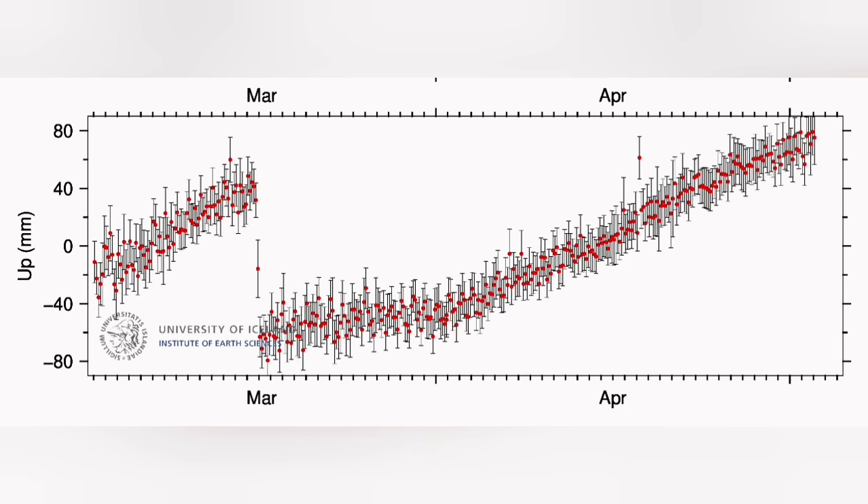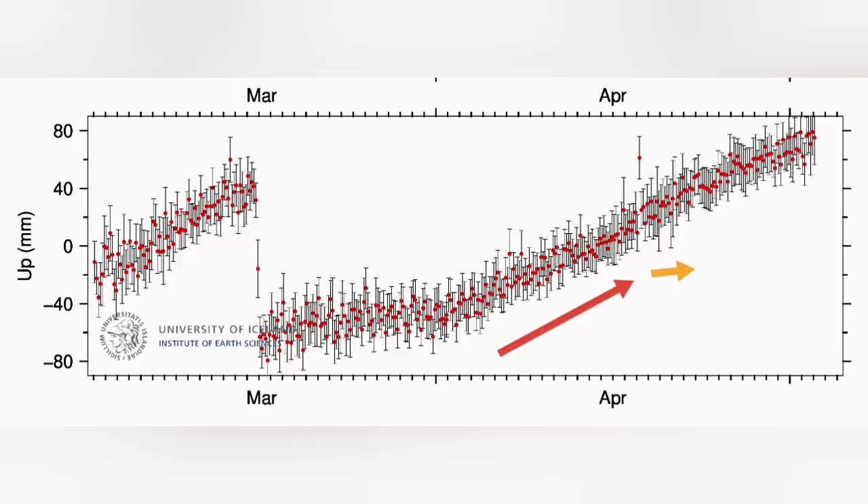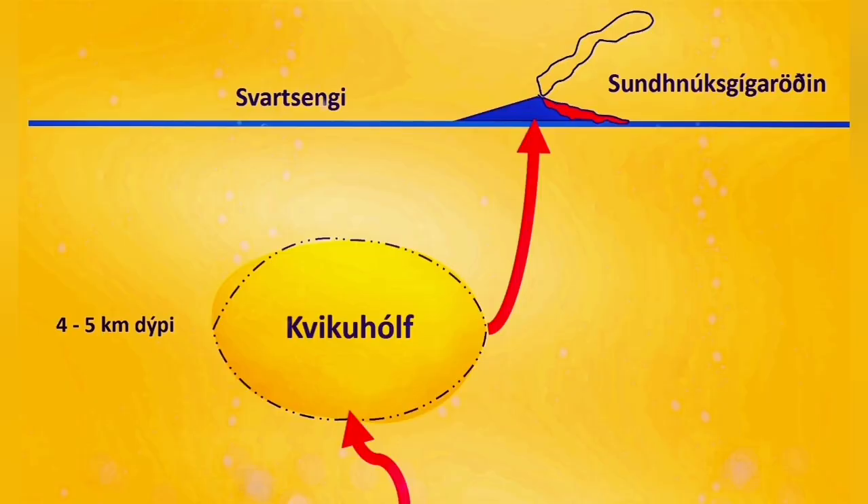In the GPS data we see a constant rise for a while, which means something is blocking the passage of the magma and the land rise is happening — an uplift of the ground, with little amount coming out. Then we have a slight flattening, meaning the blockage is removed, the uplift slows down, and we see magma flowing freely. That's when we have a surge in the eruption suddenly.